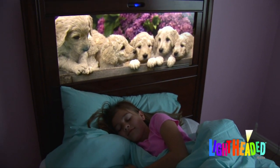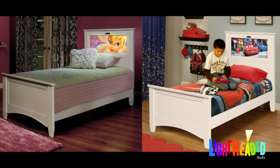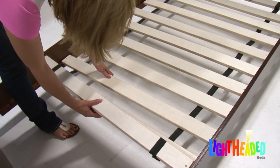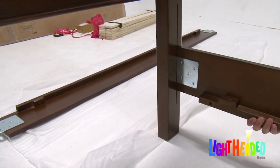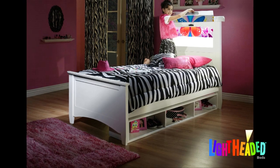Kids feel more safe and comfortable in a bed that's as special as they are. Lightheaded Beds come in both twin and full sizes, include roll-out slats, and have adjustable height side rails. Under-bed trundle and storage options are also available.